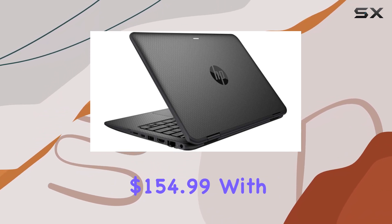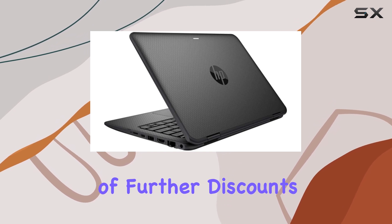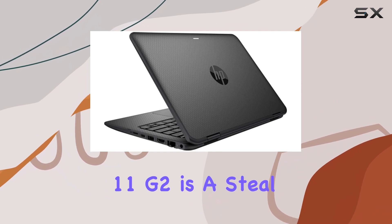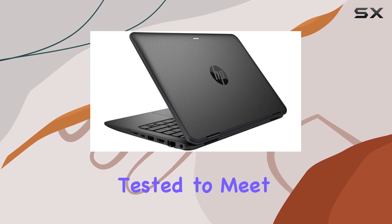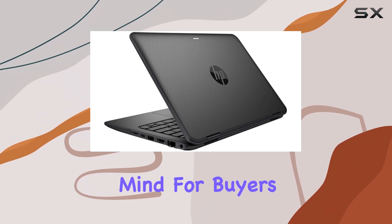Priced at an affordable $154.99, with the possibility of further discounts through Amazon StoreCard, the HP ProBook X360 11G2 is a steal, especially given its capabilities and renewed status. It is inspected and tested to meet Amazon standards, ensuring reliability and peace of mind for buyers.